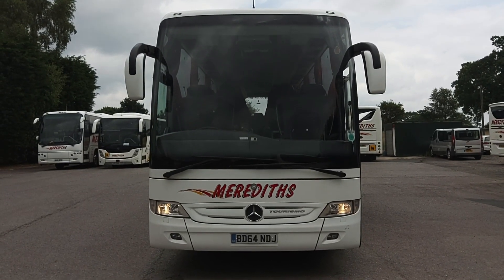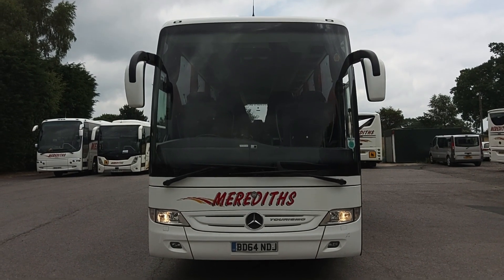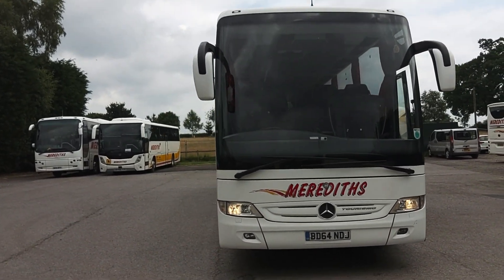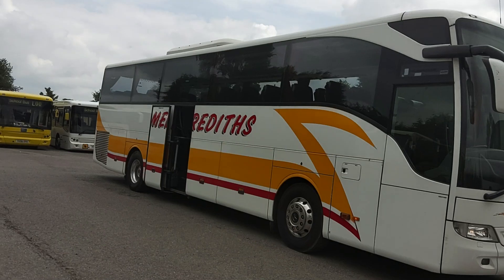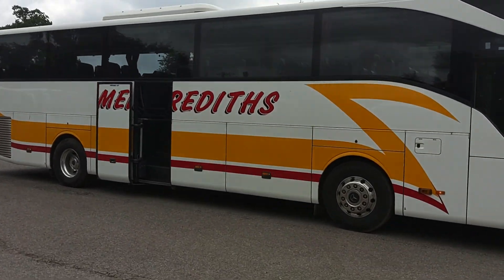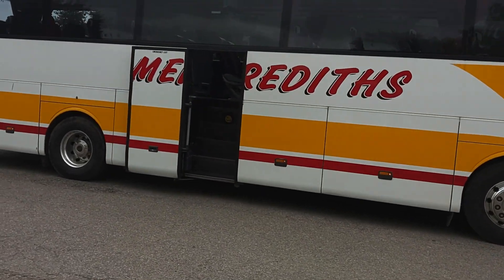Here we have a 2015 on a 64 registration Mercedes-Benz Turismo, 49/53 seat executive coach. The vehicle is currently operated by Meredith Coaches in Cheshire. A good straight example of a Turismo with alloy wheels fitted, as is a power operators centre continental door.